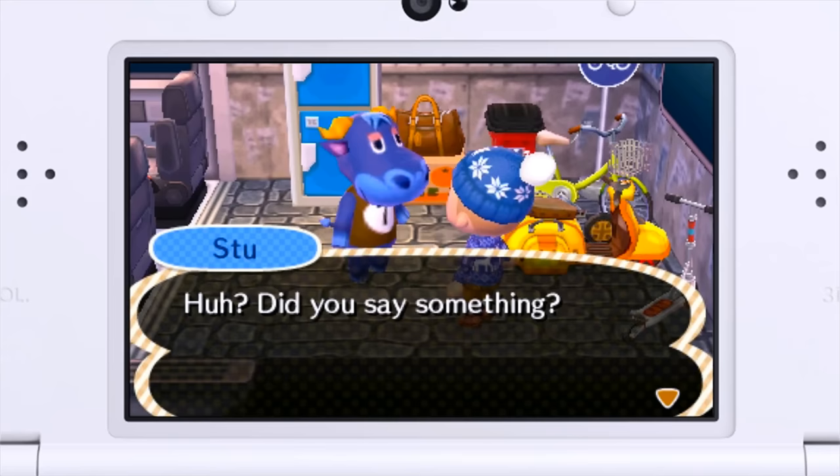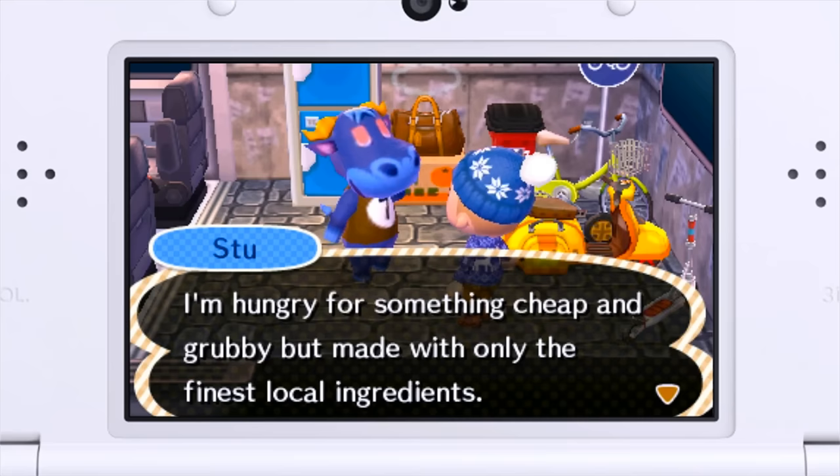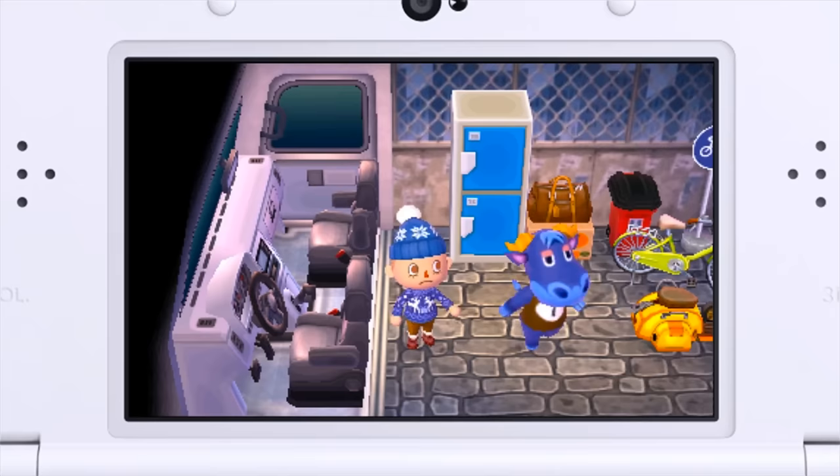Let's talk to him a little bit more. I'm not a fan of cycling because... reasons. He says: I'm hungry for something cheap and grubby but made with only the finest local ingredients. Well then it wouldn't be cheap and grubby, my friend — you have no idea what you're talking about. This guy's confusing me. Well, that was Stew.